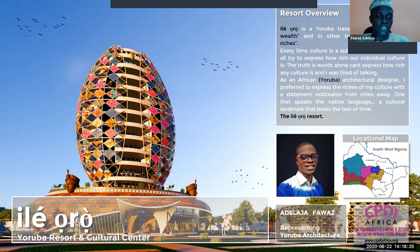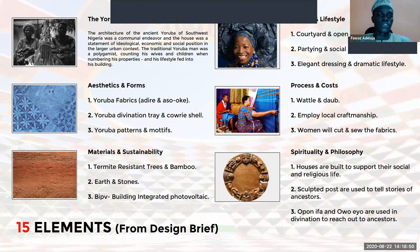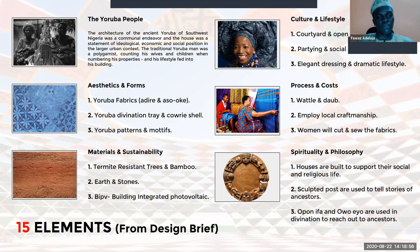Looking at the 15 elements, we were asked to focus on the brief: aesthetics, material, cultural, process, and spirituality. For my aesthetics, I looked into the Yoruba fabrics — the adire and ashoki in particular. Then I looked at the Yoruba divination tree and kauri.